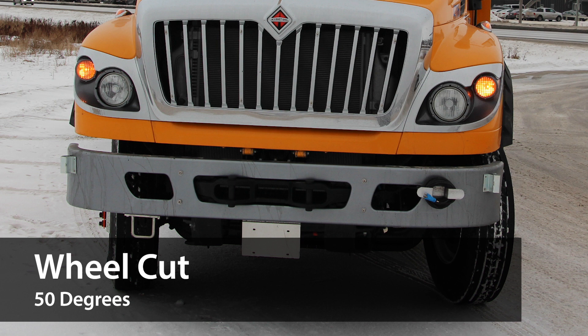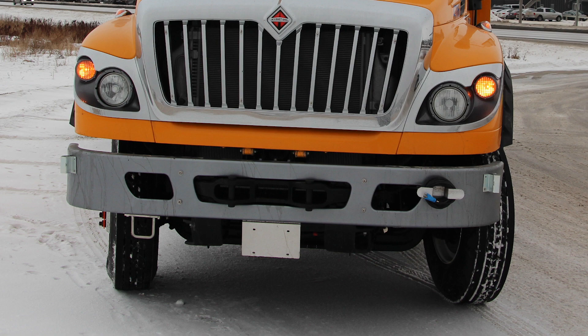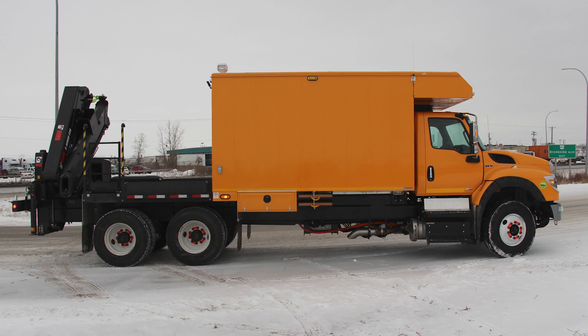Its wide-track axles are capable of up to a 50-degree wheel cut, providing maximum mobility and maneuverability on city streets and job sites.